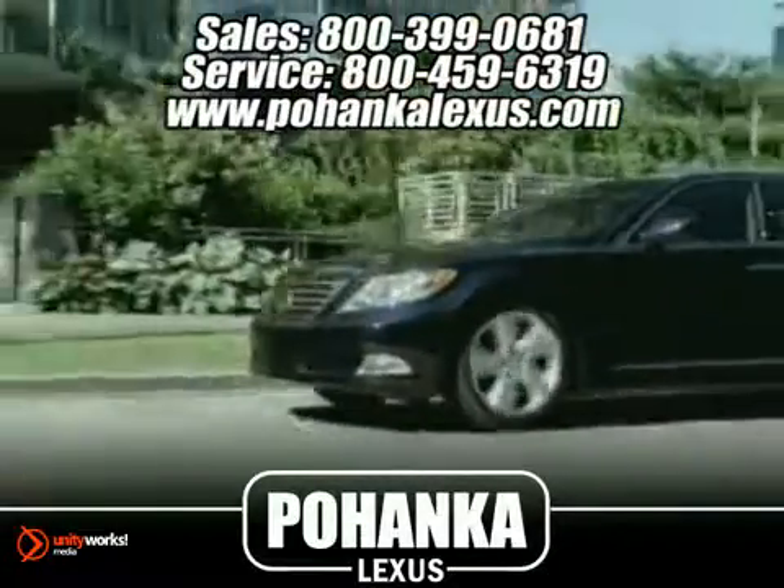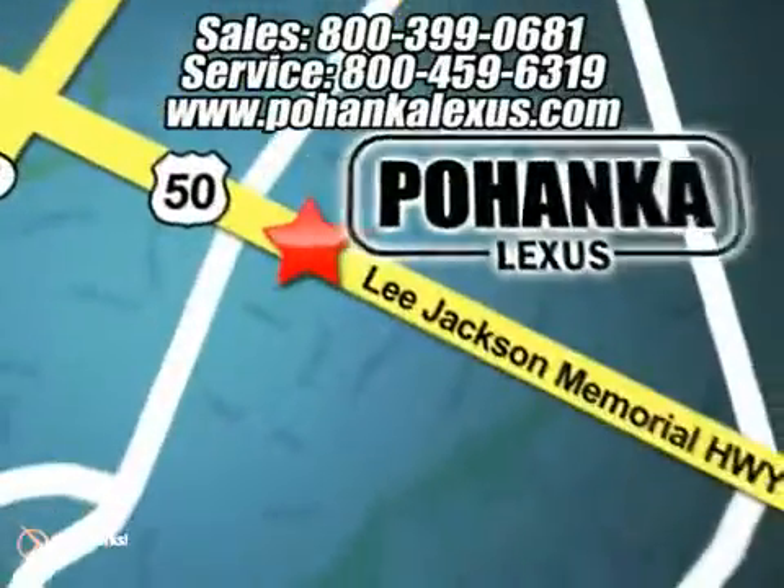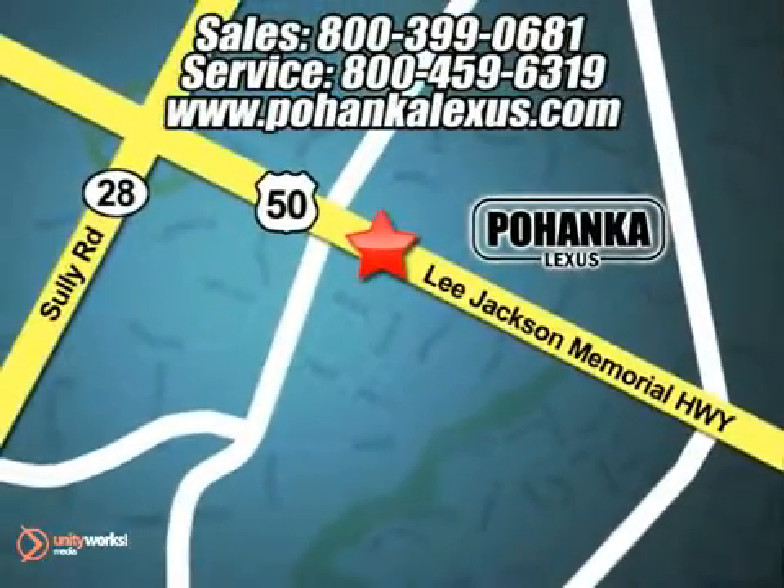That's why Pohanka Lexus of Chantilly is a great place to buy a car. Conveniently located at 13909 Lee Jackson Memorial Highway in Chantilly.